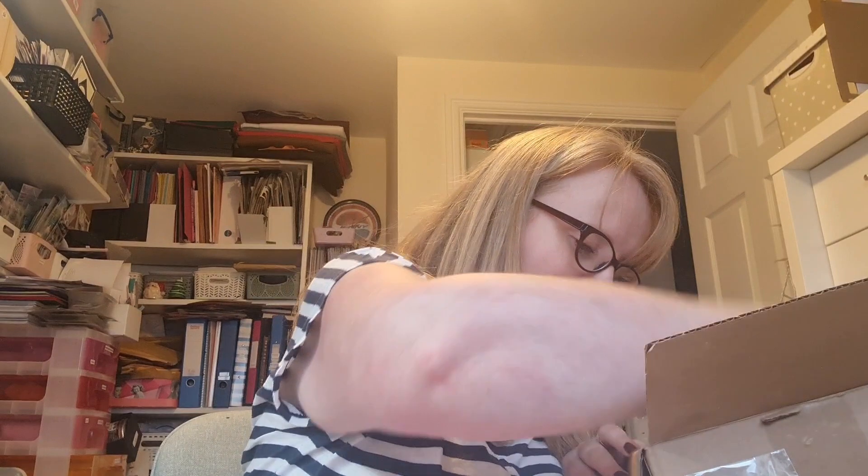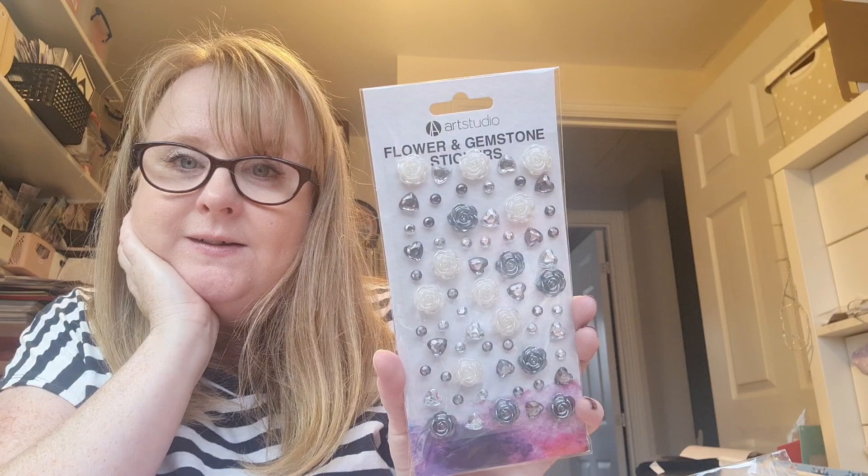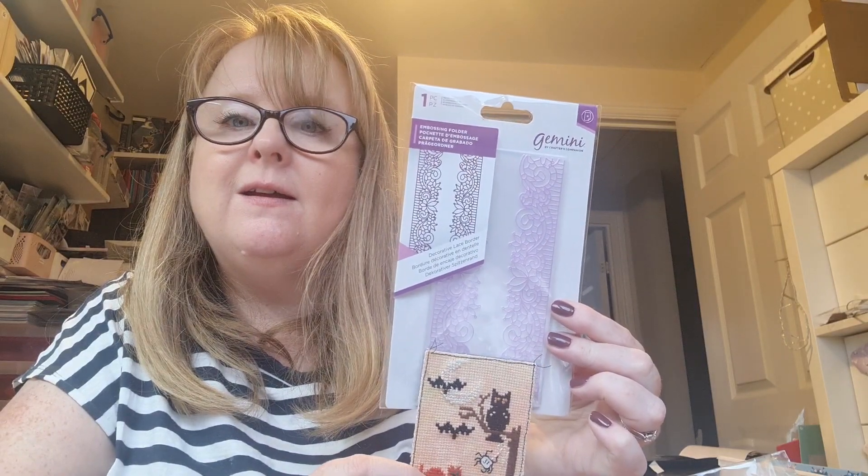I have reached the bottom of the box - can you believe it! Look at these fabulous flowers - they're like roses with gemstones. Beautiful! The roses are really 3D - they're going to be fun to decorate things with. And then another embossing folder, and this one is like a lace border. Oh, that's nice - I wonder if that's kind of ATC size. Yes - look, that's the width! Absolutely beautiful. Thank you so, so much, Andrea!